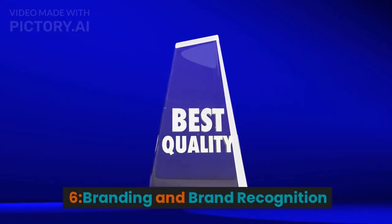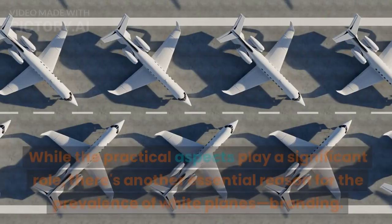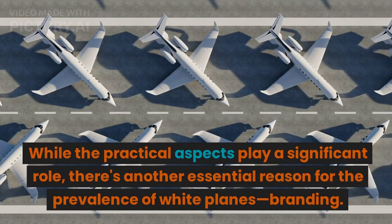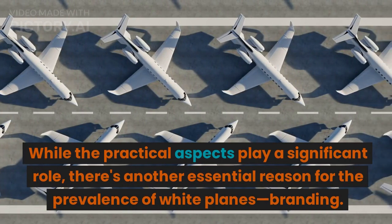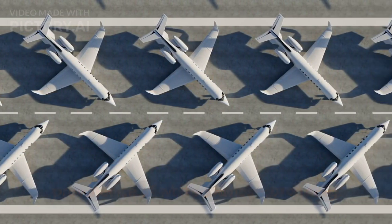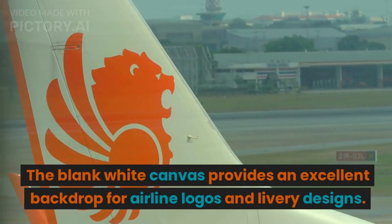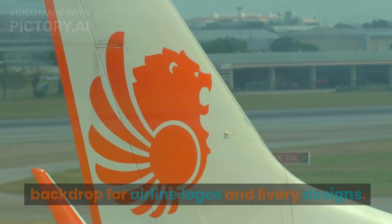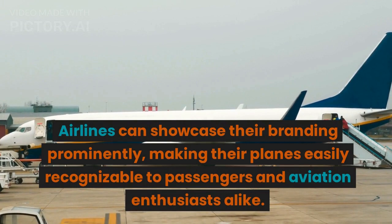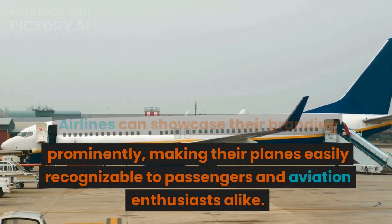6. Branding and brand recognition. While the practical aspects play a significant role, there's another essential reason for the prevalence of white planes: branding. The blank white canvas provides an excellent backdrop for airline logos and livery designs. Airlines can showcase their branding prominently, making their planes easily recognizable to passengers and aviation enthusiasts alike.